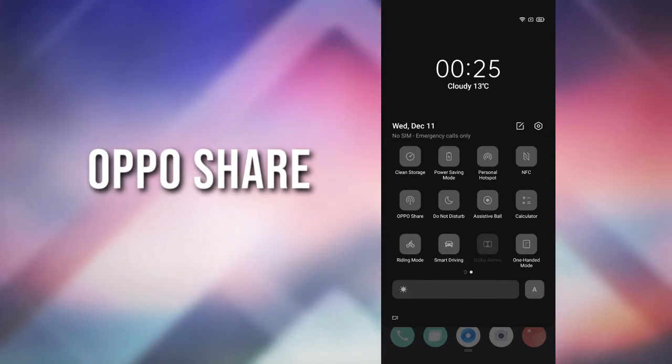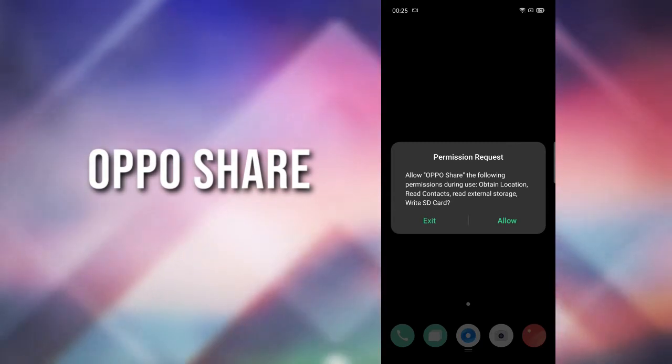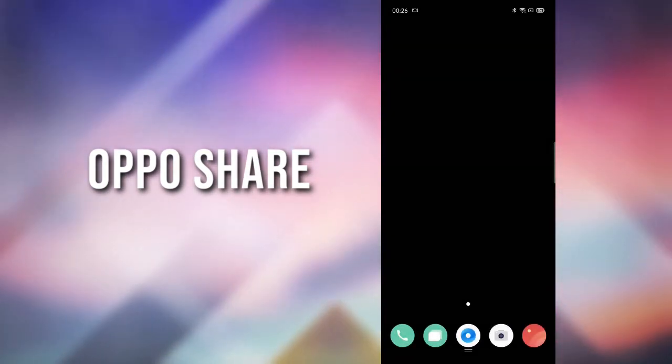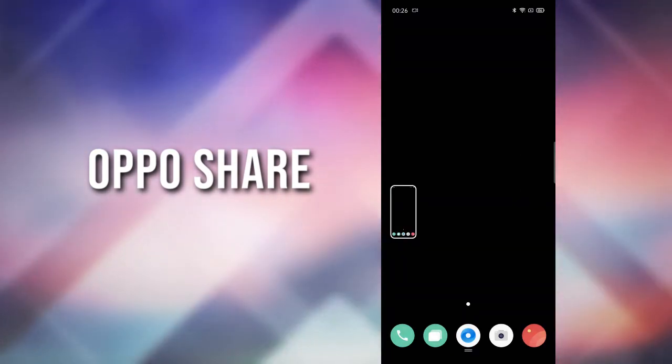There's a new feature called Oppo Share which lets you share files between different devices like Oppo, Vivo, and Realme devices. It also works on Xiaomi devices, where it's called Mi Share.